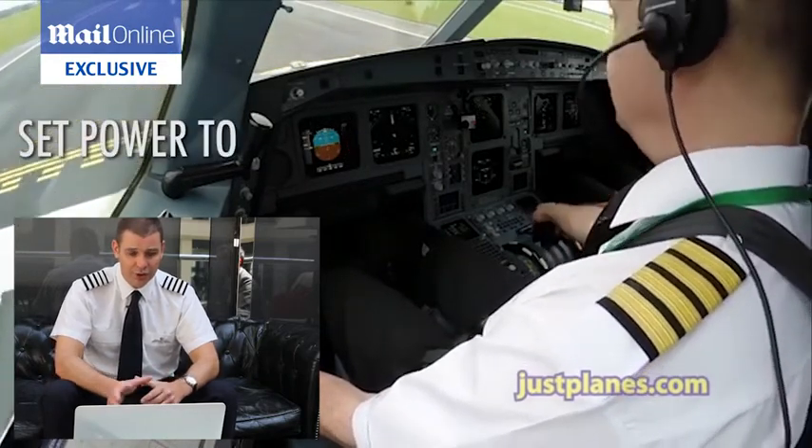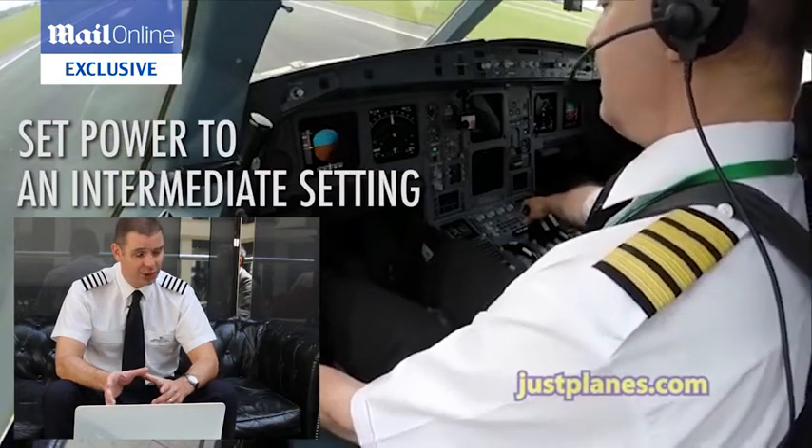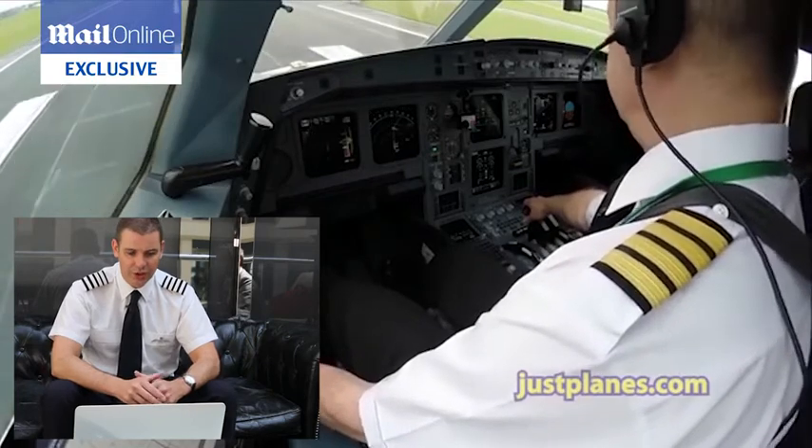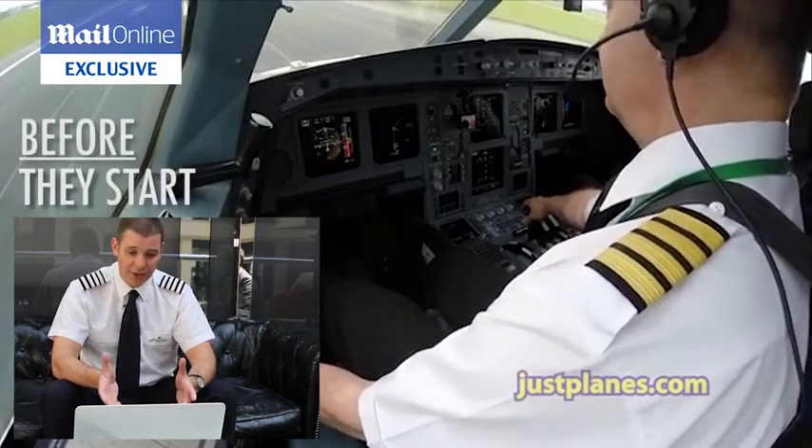The first officer has just set power to an intermediate setting to make sure that the engines are stable and working, and he's now set take-off thrust, which they will have calculated before they start.